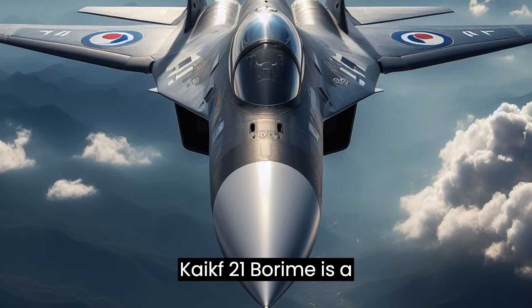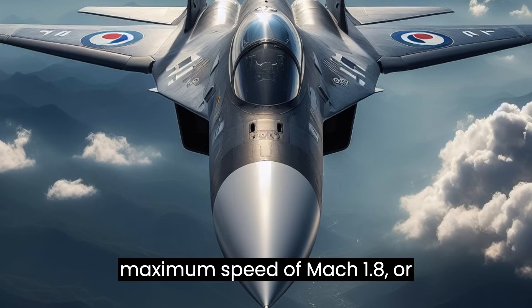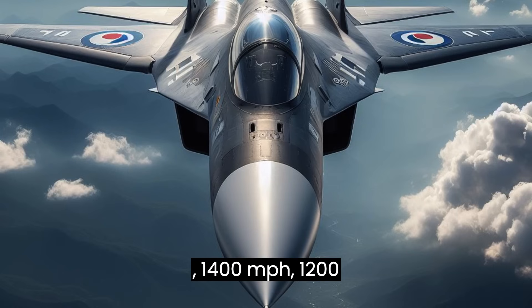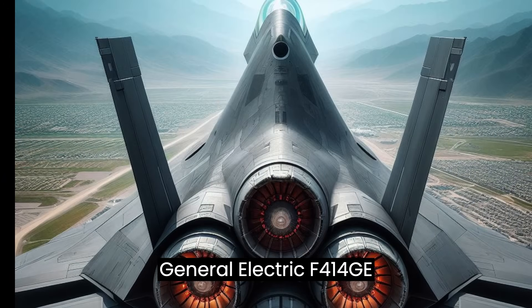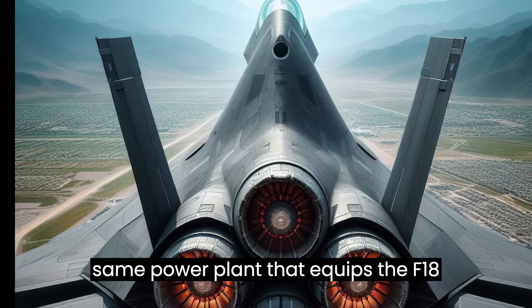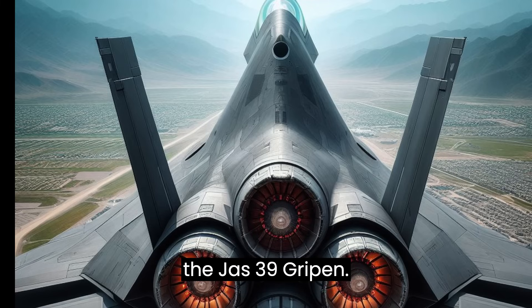The KAI KF-21 Borame is a 4.5-generation fighter jet with a maximum speed of Mach 1.8, or 2,200 km/h (1,400 mph, 1,200 knots). It is powered by twin General Electric F-414-GE-400K afterburning turbofans — the same power plant that equips the F/A-18 Super Hornet and the latest versions of the JAS-39 Gripen.